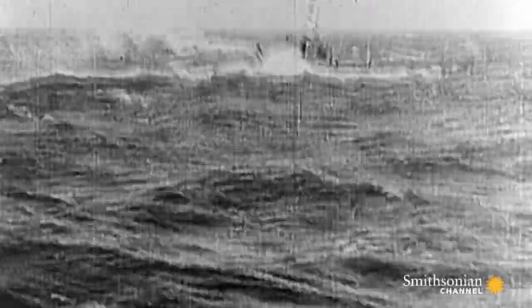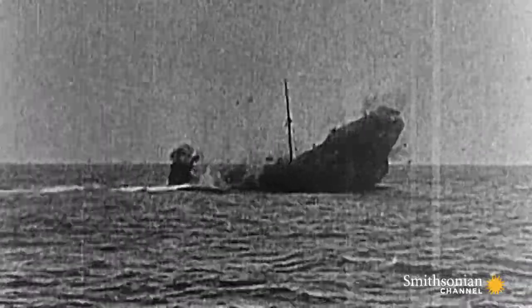In the First World War, the greatest menace to Allied shipping was the formidable and elusive German U-boat. Merchant vessels were an easy target. The British needed a plan.